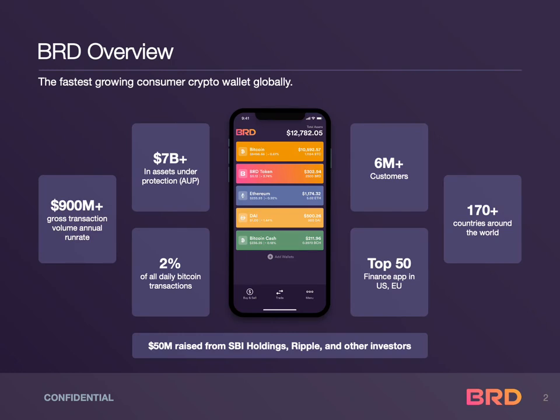BRD is the fastest-growing multi-currency wallet globally. In 2014, BRD was the first Bitcoin wallet ever approved by Apple's App Store. Since then, it has grown into the most utilized mobile wallet in the industry, with over 6 million users globally, protecting $7 billion worth of digital assets. The BRD wallet is available in over 170 countries.